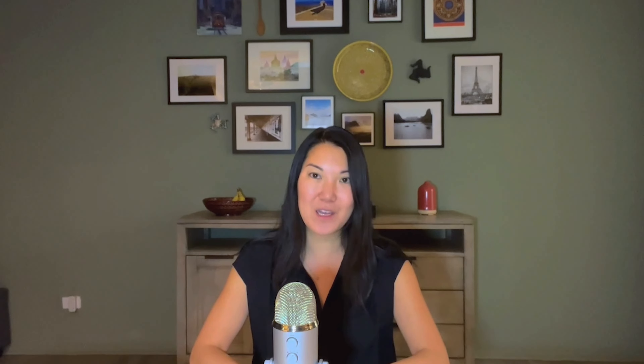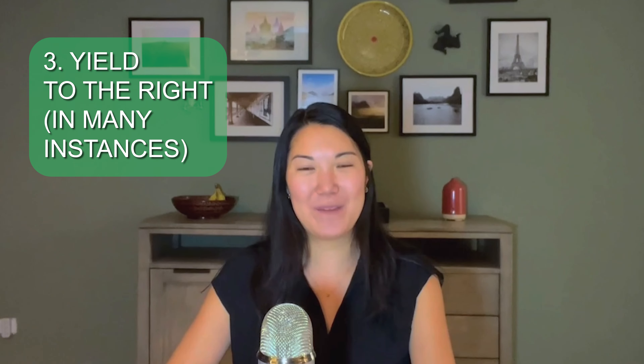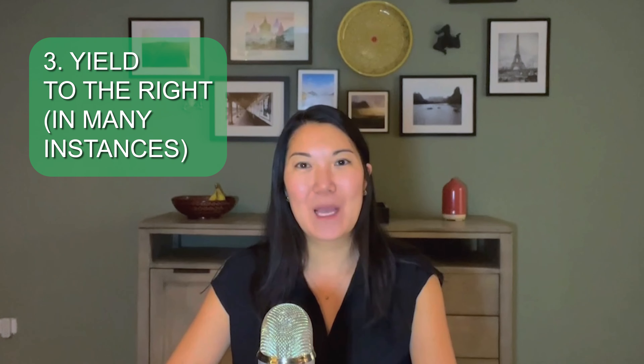Make sure you know ahead of time what kind of fuel your rental car takes. Diesel is much more common in Europe, so don't assume your car takes gasoline. Diesel in French is gazole, while unleaded gasoline is essence. If you're not sure, there will often be an indicator on your dash or on your gas cap indicating the fuel type. It's always best to ask at the rental agency ahead of time to be sure.